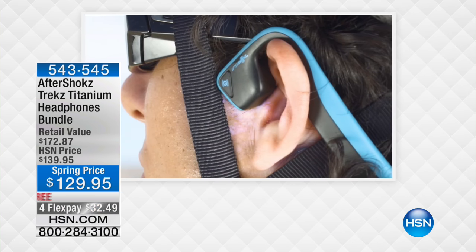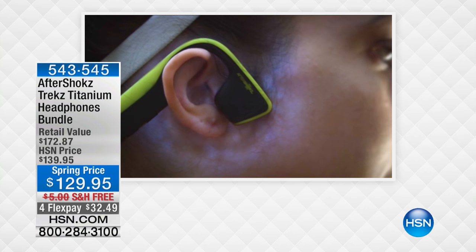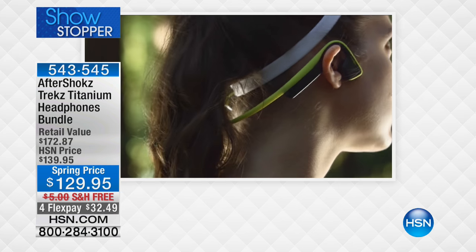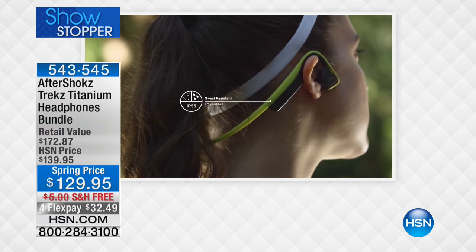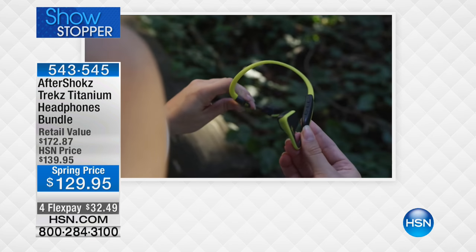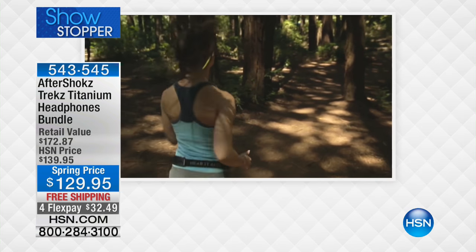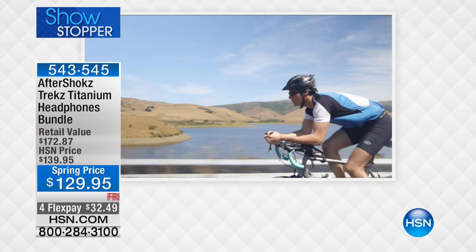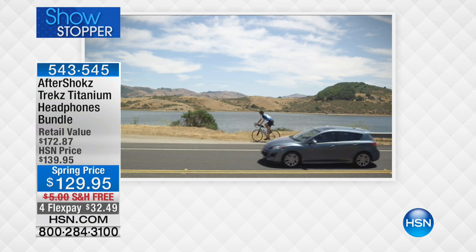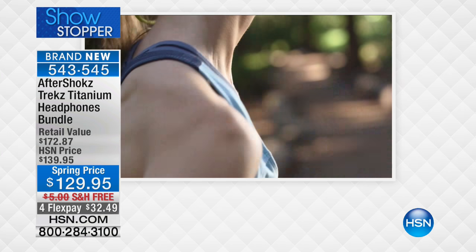If you are an internet shopper, or if you're really into being active — whether you're a jogger, runner, or biker — or in areas that require hands-free talk on your cell phone, you've probably heard of AfterShokz. They are one of the hottest, most sought-after types of headphones on the market. We call them the Trekz Titanium headphones, and this has technology you probably haven't heard of unless you're really into the know with these type of headphones.